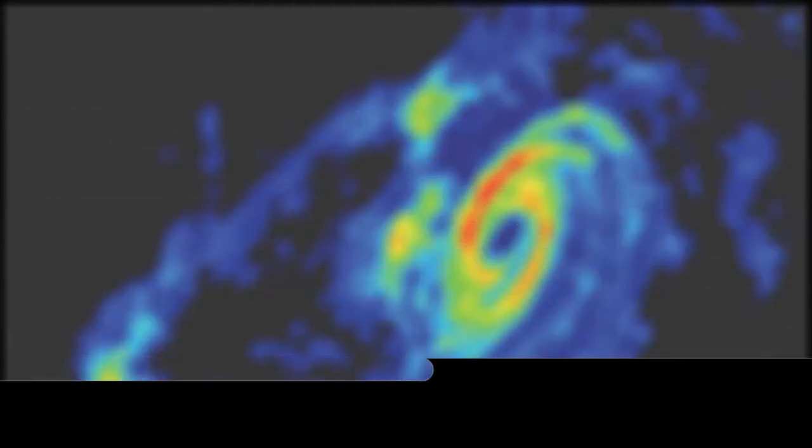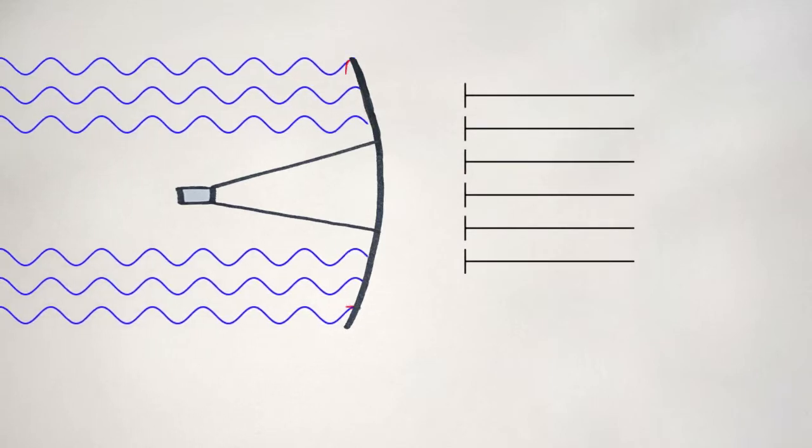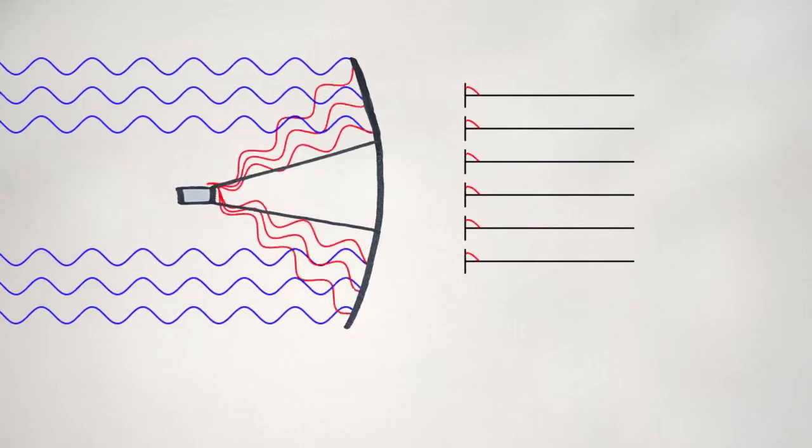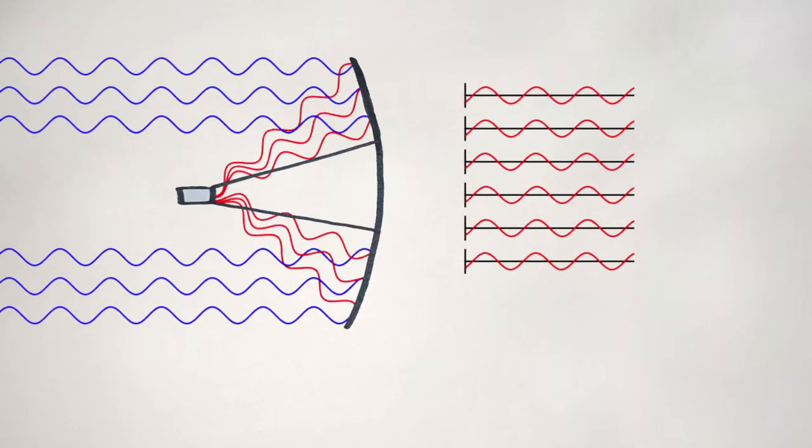The size of that patch determines how sharp the image is — the smaller the spot, the sharper the image. The patch gets smaller as the diameter of the dish increases, so bigger dishes give sharper pictures. Radio dishes are specially curved so that when radio waves hit the surface, they bounce off and converge on the receiver suspended above the dish. The dish is designed such that the length of the path traveled by the wave at each point along the dish is the same, so the peaks of the wave line up and the signal gets much stronger.